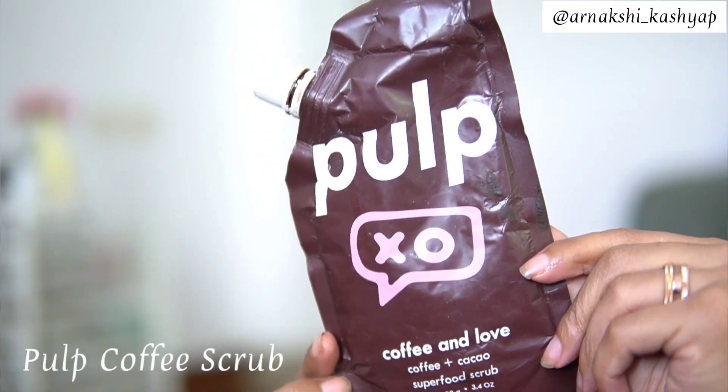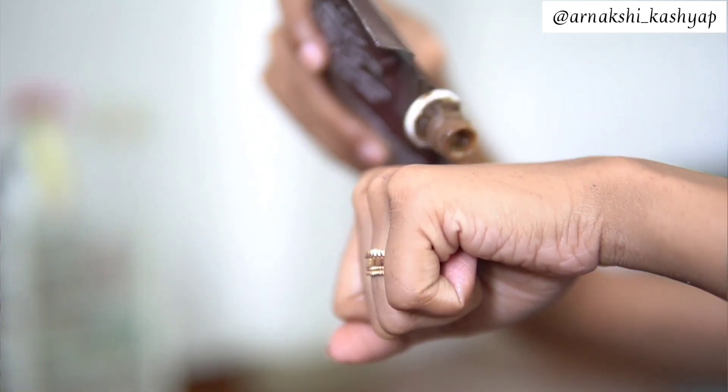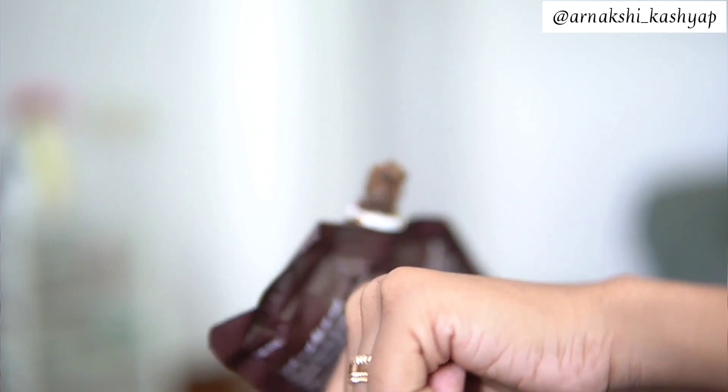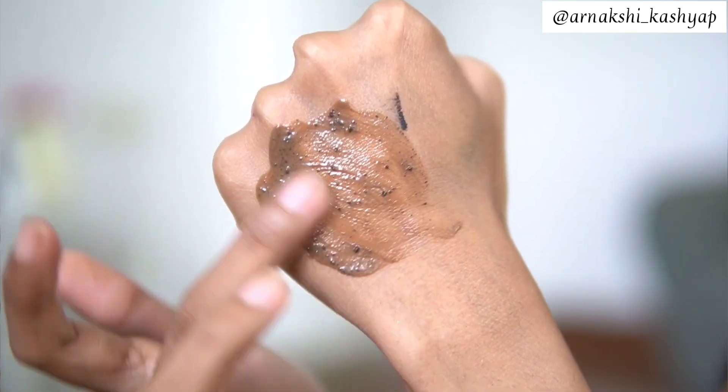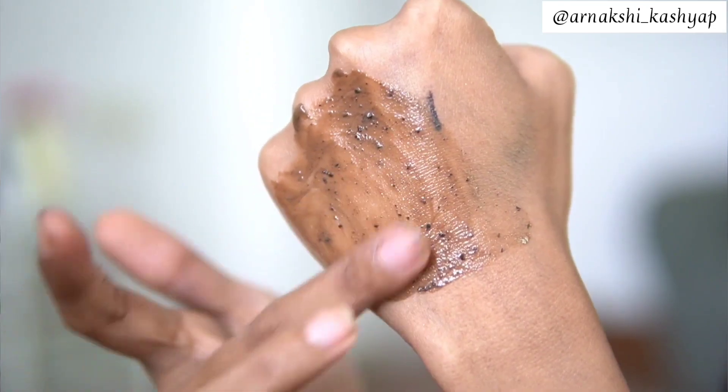First up is this Pulp Coffee and Love body scrub. Pulp is a brand I'm slowly getting into — this smells absolutely delicious. The exfoliating beads are on the thicker, bigger side, so when you exfoliate your body with it you really feel it. I've used this once and the smell is heavenly. If you love coffee you are going to love this. It retails for 629 rupees and I love the cute, quirky packaging.